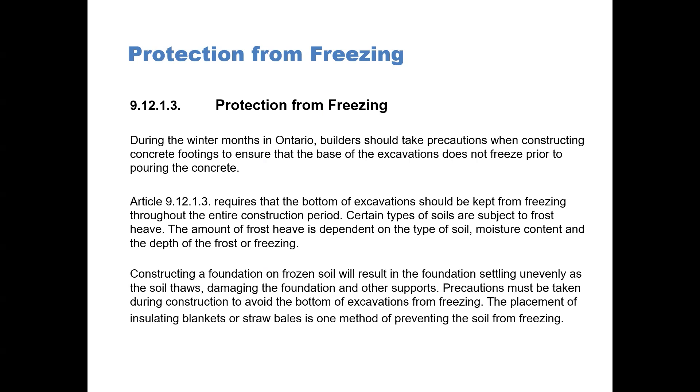Certain types of soils are subject to frost heave. The amount of frost heave is dependent on the type of soil, moisture content, and the depth of the frost or the freezing. Constructing a foundation on frozen soil will result in the foundation settling unevenly as the soil thaws, damaging the foundation and other supports.